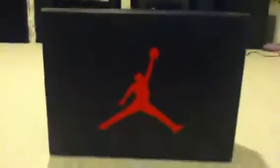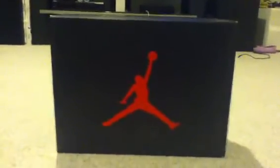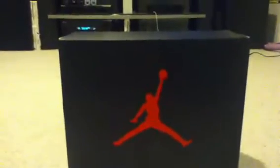Alright, the sneakers I'm going to be showing you guys today are the Jordan Retro 5 Fire Fives — Michael Jordan's Fire Fives. They released January 26, retail went for $160 plus tax. Oh yeah, by the way, my name is Freddie.